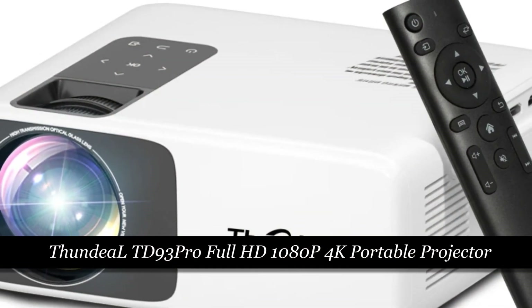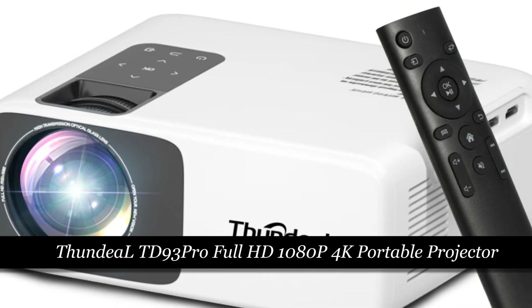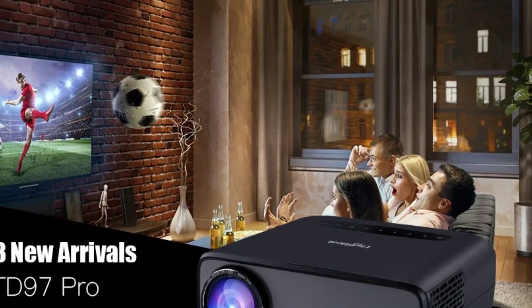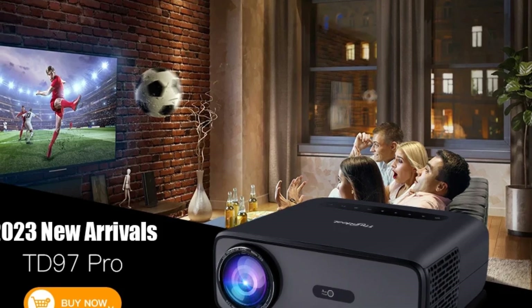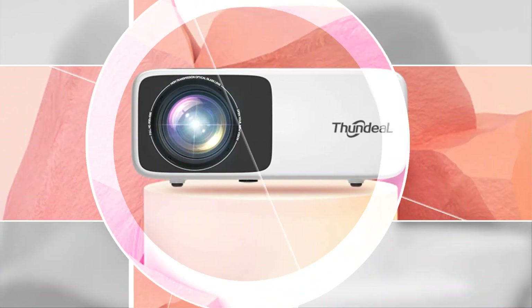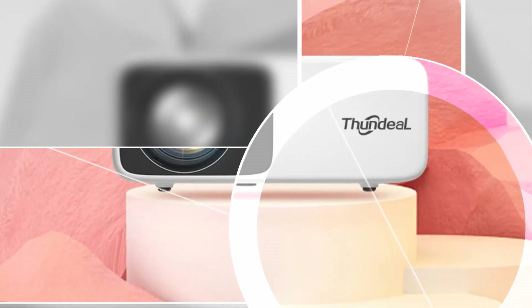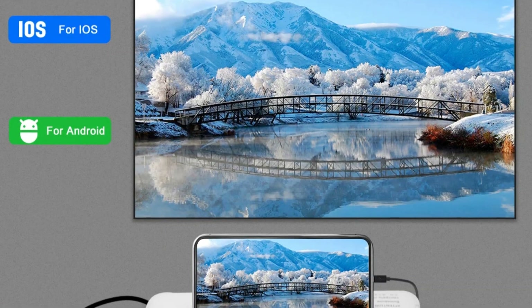Number 4: Thundia LTD 93 Pro Full HD 1080p 4K Portable Projector. The Thundia LTD 93 Pro is a mini portable projector designed for Full HD and 4K projections. With Android and Wi-Fi support, it transforms into a versatile home theater system. The TD 93 Pro boasts high-quality video projection and is equipped with features like keystone correction for optimal image alignment.